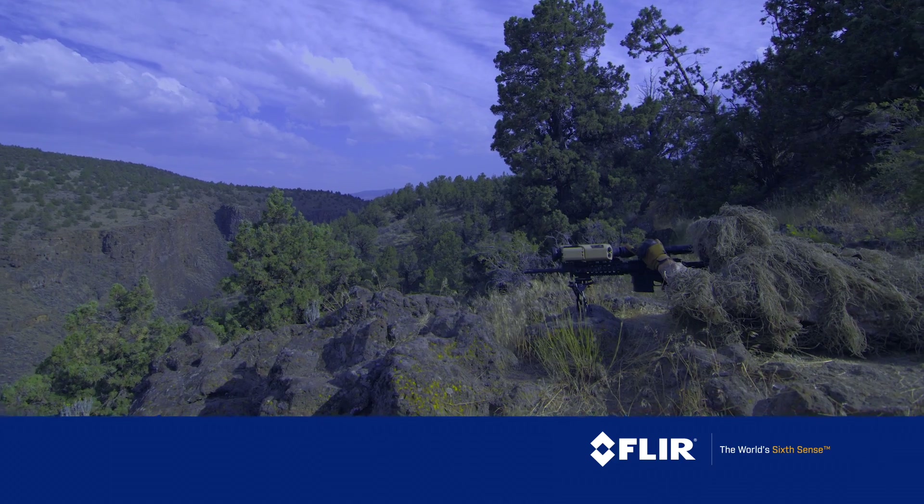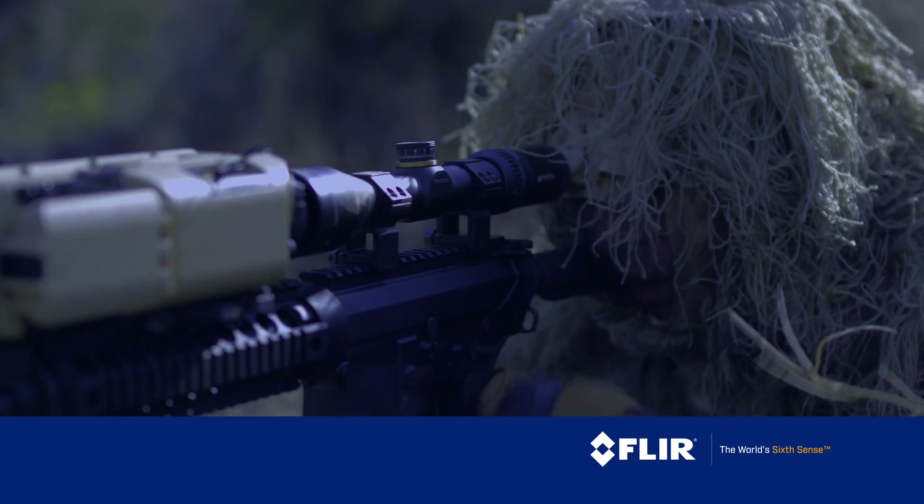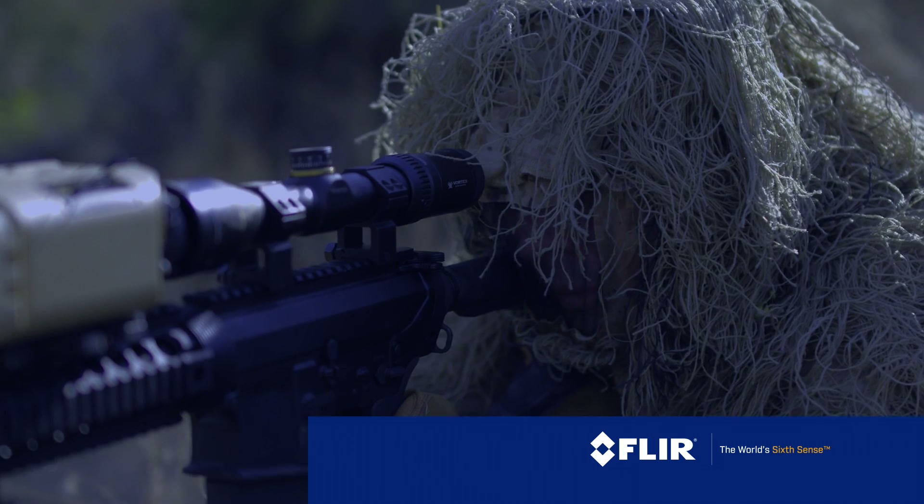A thermal scope or weapon sight isn't the place to compromise. We don't, neither should you.